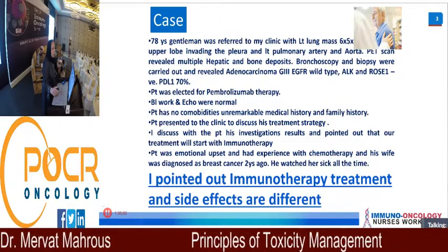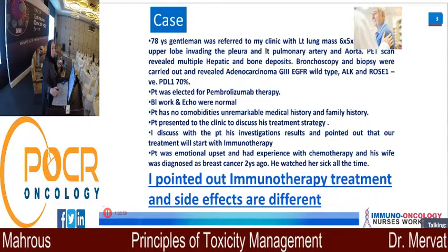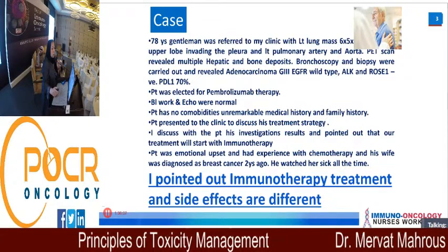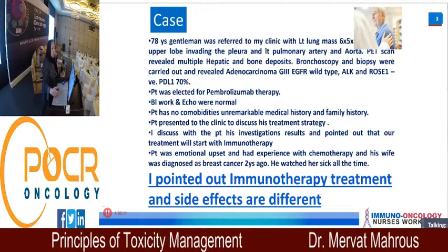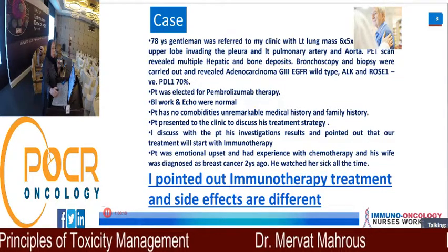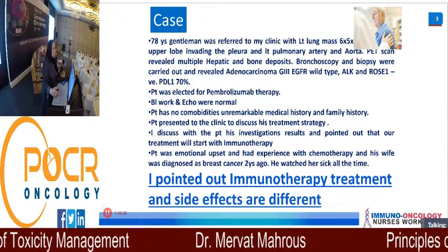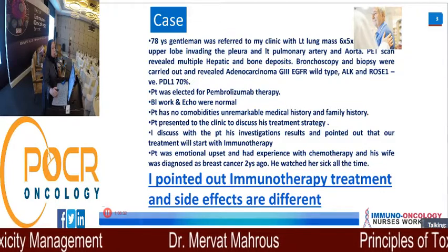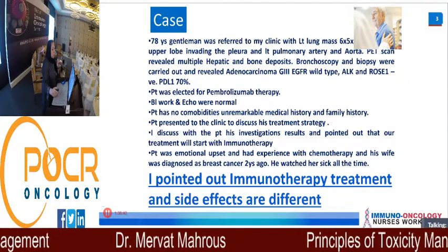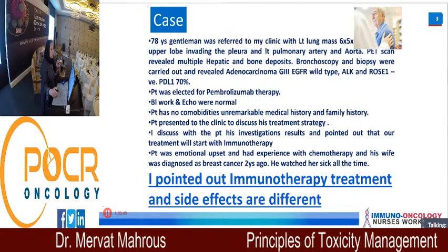I will start first with one of my cases. He is a 78-year-old gentleman referred to my clinic with a left lung mass — 6x5.5 cm, upper lobe, invading the pleura, left pulmonary artery, and aorta. PET scan revealed multiple hepatic and bone lesions. Bronchoscopy and biopsy revealed adenocarcinoma grade 3, EGFR wild-type, ALK and ROS1 negative. The patient was PD-L1 70%.